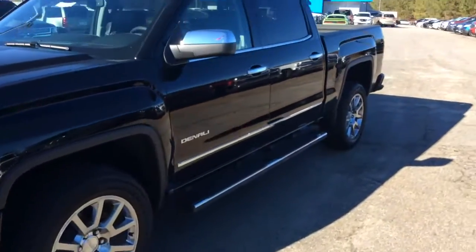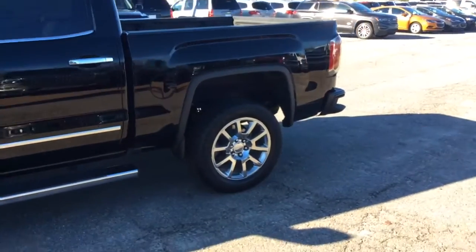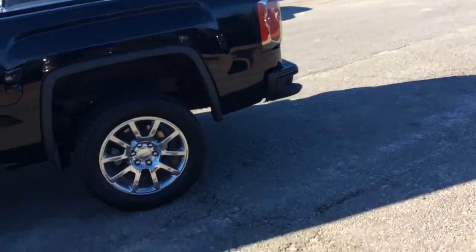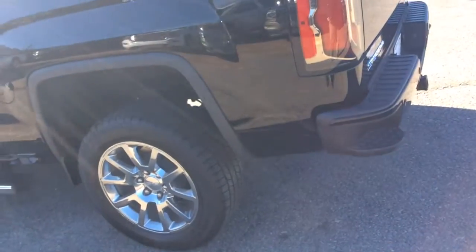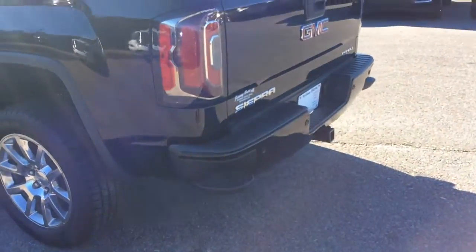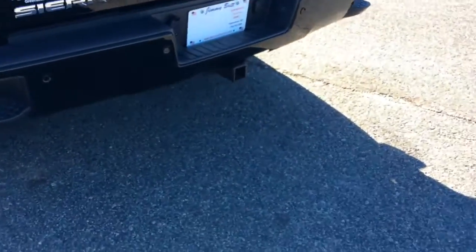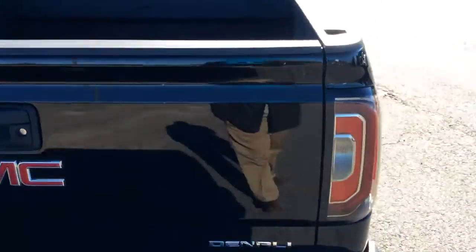As I continue to walk around, you'll see the running boards on it here. Of course, it has a spray-in bed liner. I'll step to the rear side on the passenger side. It comes with all the latest technology — ultrasonic sensors. When the vehicle gets too close, you'll get the buzzing of the seat. All the rear sensors, the trailer package, the rear camera, and of course it has the rear sliding glass, which is electric, and the spray-in bed liner here.